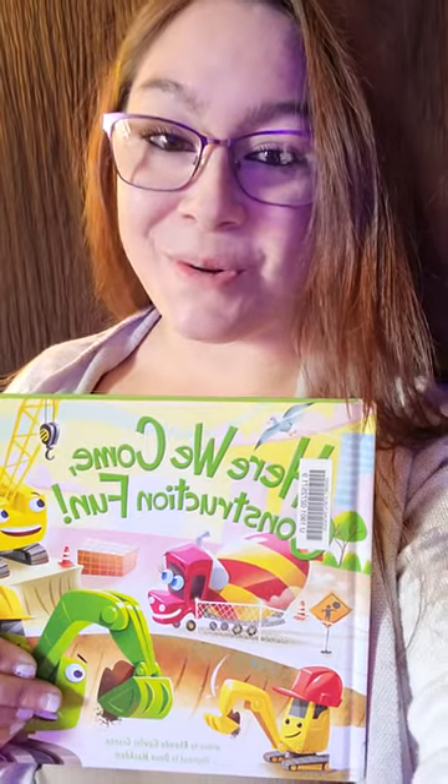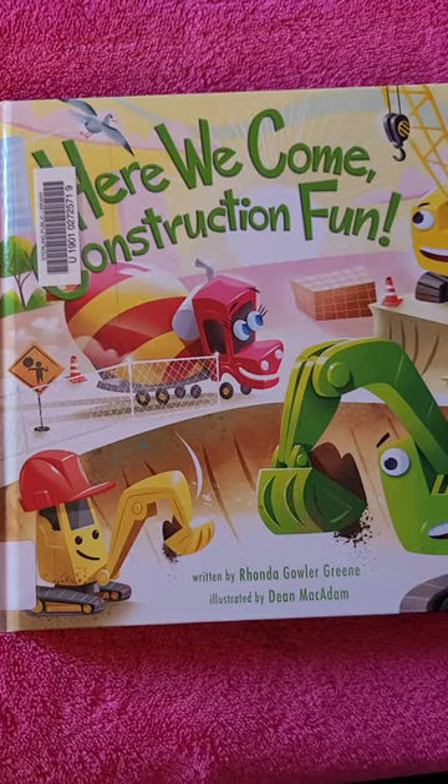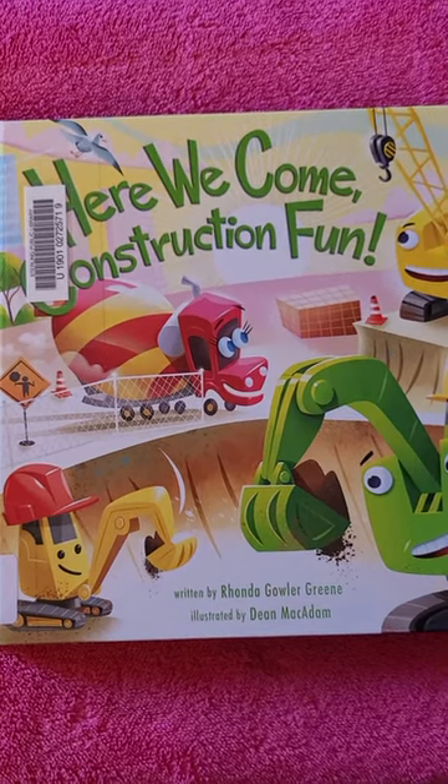Hi! Welcome back to Storytime with Miss Tori. Today we're reading Here We Come, Construction Fun, written by Rhonda Gowler-Green and illustrated by Dean McAdam.